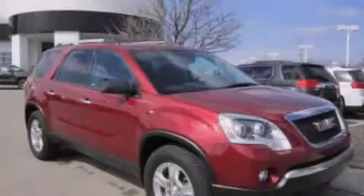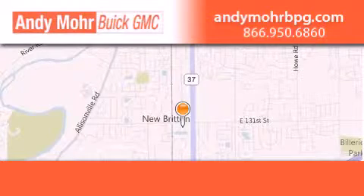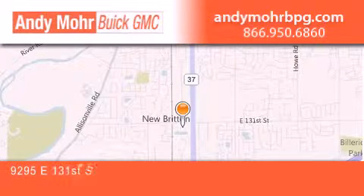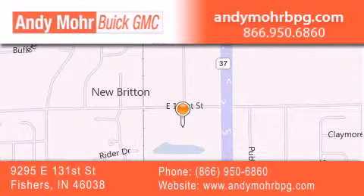Contact us today to arrange your test drive. Andy Moore Buick GMC is the place to find new and pre-owned cars and trucks in Indianapolis. You can search our new and used car inventory online, get new car pricing and receive free no obligation price quotes. Stop by and visit us at 9295 East 131st Street in Fishers, or see us online at AndyMooreBPG.com.